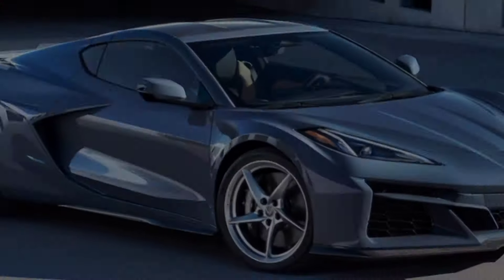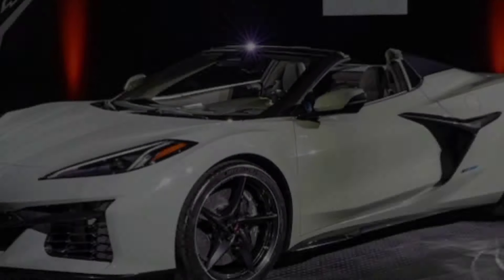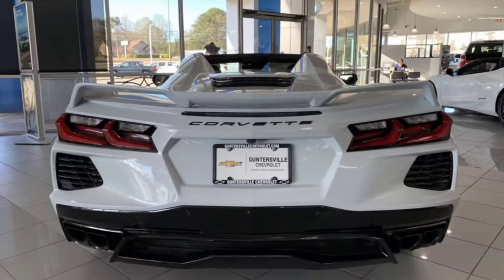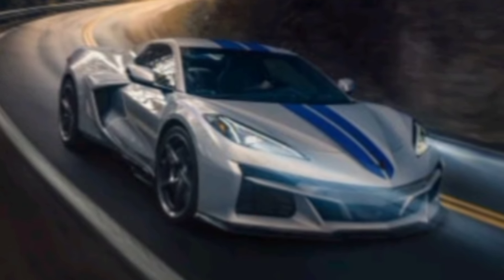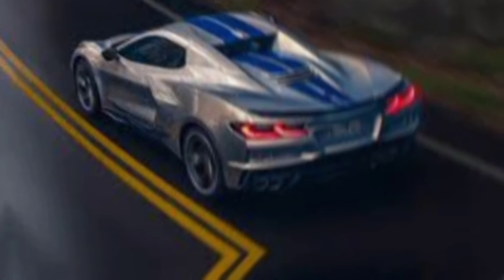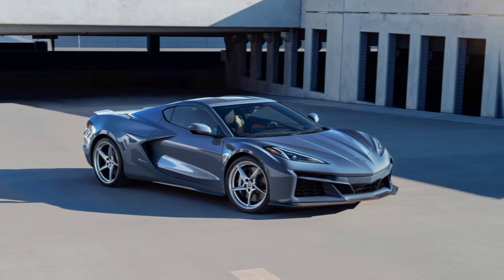So, if you're looking for a convertible that turns heads, delivers adrenaline-pumping performance, and offers a touch of luxury, the 2024 Chevrolet Corvette Convertible 3LTC8 might just be the perfect match.